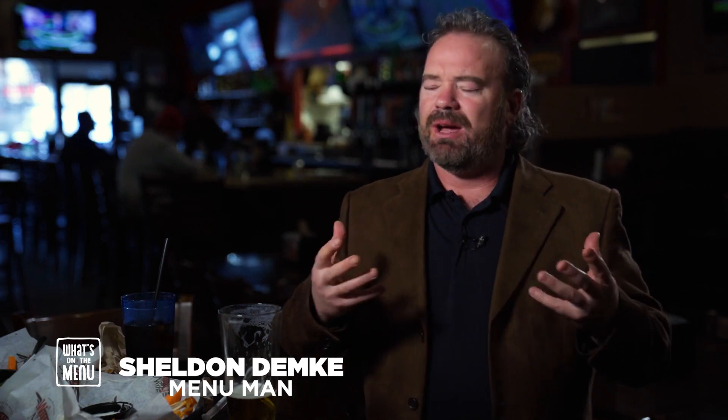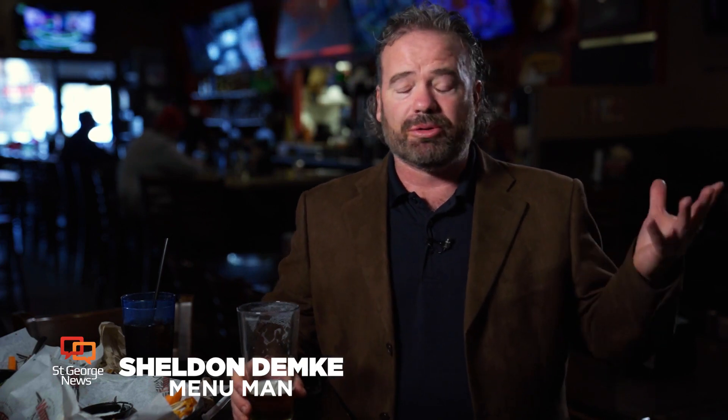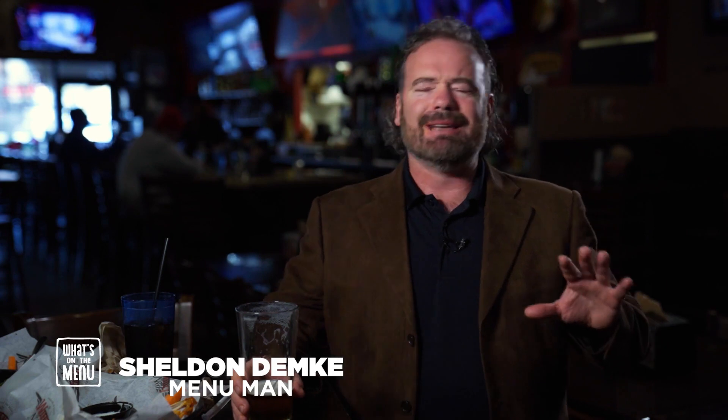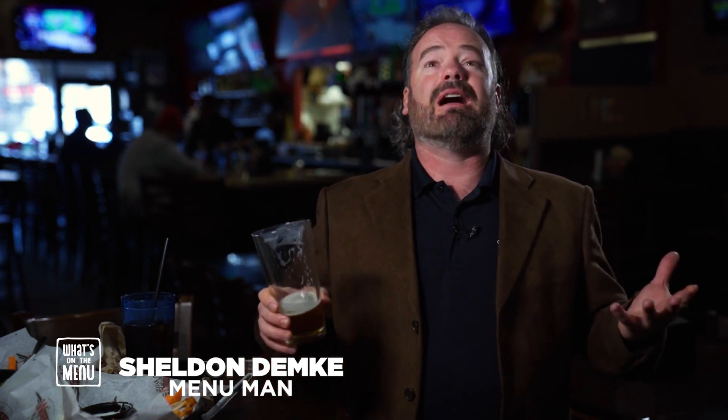Plus, they're big and beefy. Sometimes you go to places and the wings are dinky. Wingnuts, they know how to do wings and they do it right. Today we got 10 bone-in wings, the traditional wings with their traditional sauce, and believe me, it did not disappoint. Man, this place is so good. Those wings were just falling off the bone, and I love it that way.